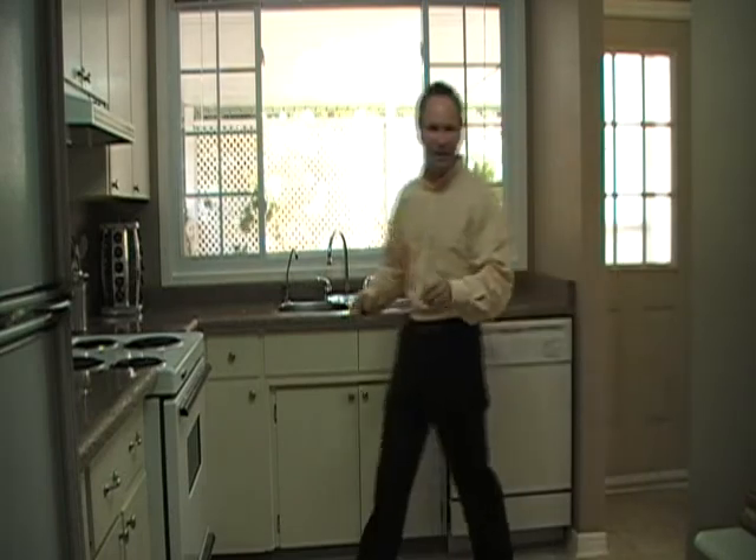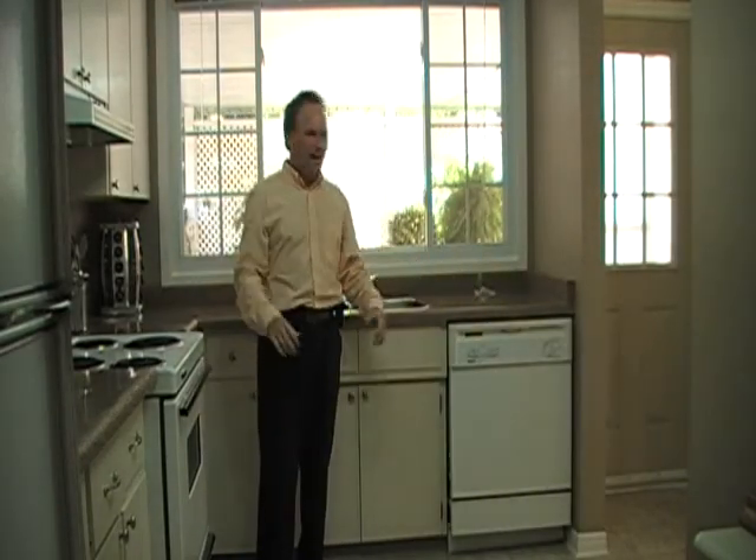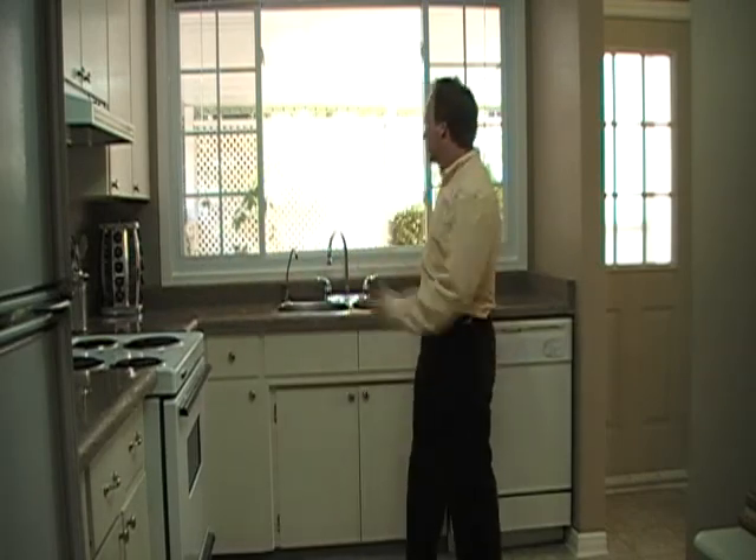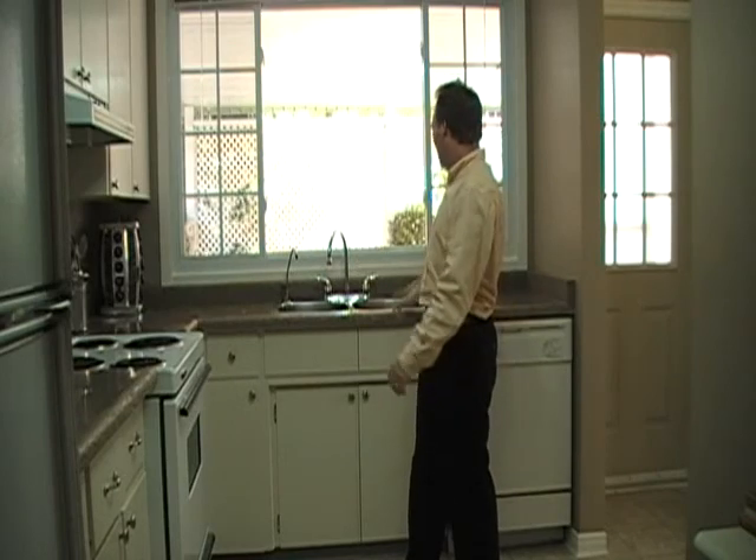Here we are in the kitchen at 4 Laird Drive. Really nice size, really beautifully refreshed countertops, brand new floor, nice and bright. Got a great window with a double sink overlooking the carport. A door here with access to the carport and the backyard, which would be great for entertaining. And the dining room is right through here. How about we check out the bedrooms? Let's go.